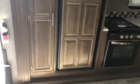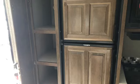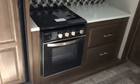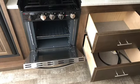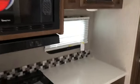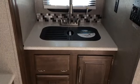Raised panel refrigerator with pantry. Nice large oven with flush mount cover. Good countertop space. Divided stainless steel sink.